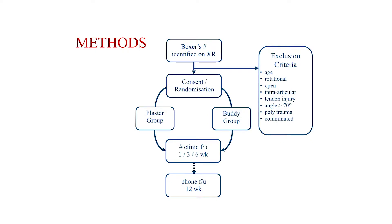Patients were included if they had a boxer's fracture confirmed on X-ray on arrival. We had several exclusion criteria, the most important being whether the finger was rotated. Other exclusion criteria included age — under 18 or over 70 — and then things you'd expect, like open fractures, intra-articular injuries, or significant tendon injuries.